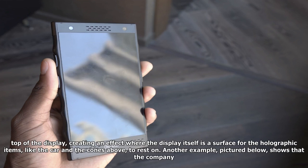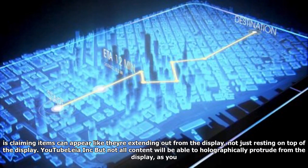From the GIF above and Leia's YouTube video, it seems that the company is claiming its tech allows for items to appear to float directly on top of the display, creating an effect where the display itself is a surface for the holographic items — like the car and the cones above — to rest on.